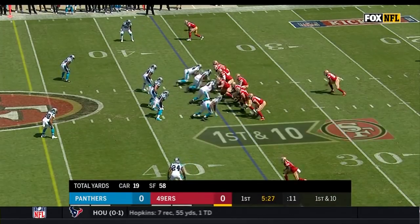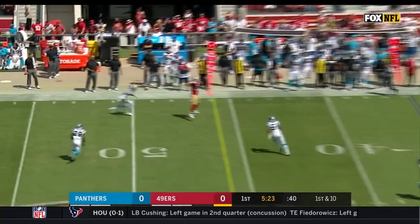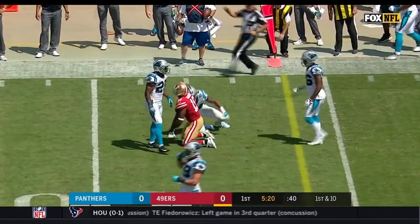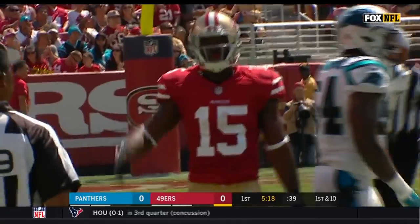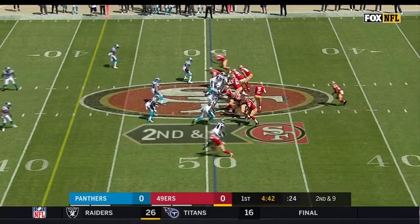The best shape of his NFL career since coming out of Ohio State. There's a strike to Garcon, and that's another first down in another 12-yard gain.